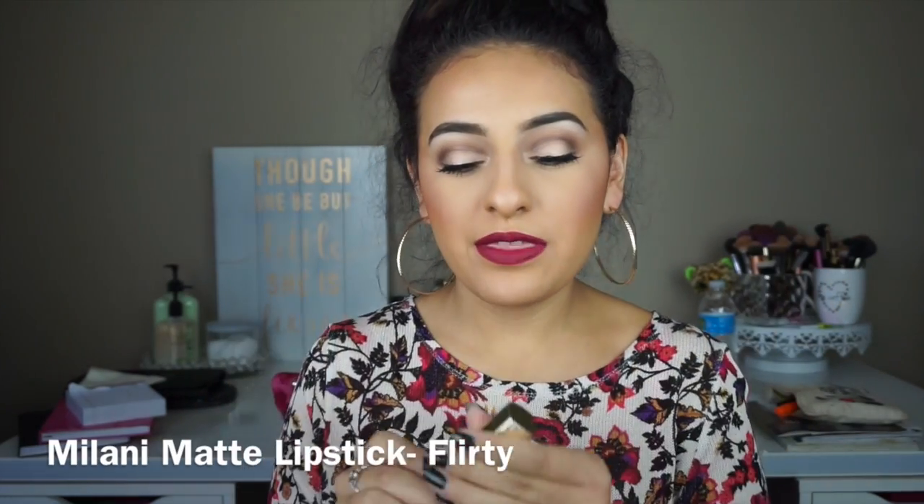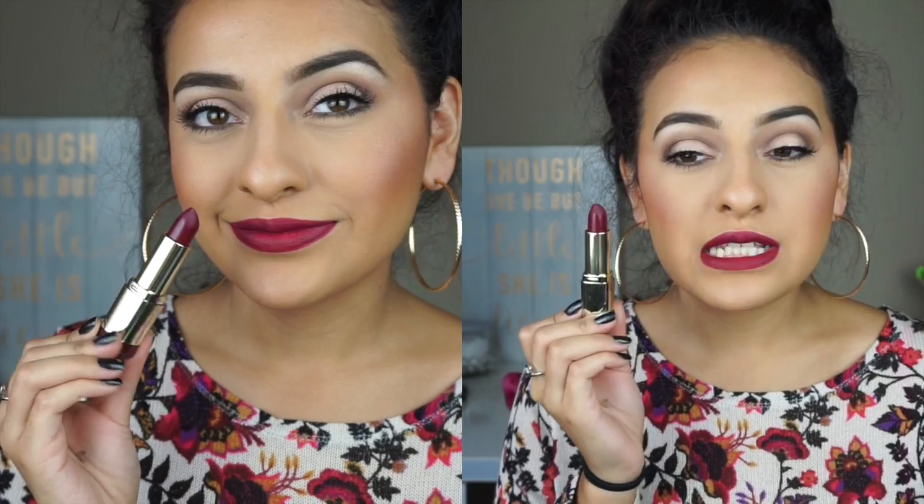So the first one is this color right here, which is by Milani and this is their matte lipstick in the color Flirty. I will show close-ups of them, so don't worry about that. This color is what I'm wearing right now. I love these because they are a comfortable matte color on the lips — more of like a semi-matte finish, which I'm okay with. It doesn't dry out my lips and I absolutely love this color. It's more of a berry with a little bit of violet-red undertones, which is just beautiful for fall.